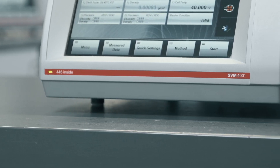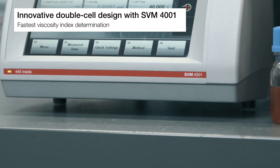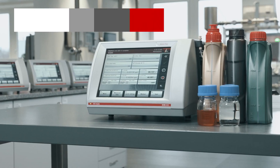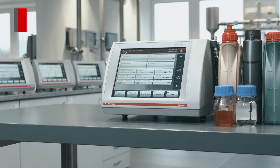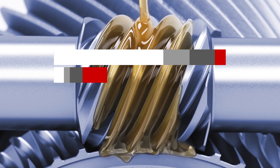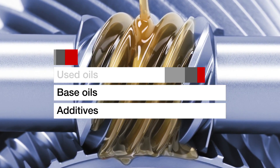With its innovative double-cell design, SVM 4001 offers simultaneous determination of viscosity and density at any two temperatures between 15 degrees Celsius and 100 degrees Celsius, for a multitude of samples like lubricating oils, used oils, base oils and additives.